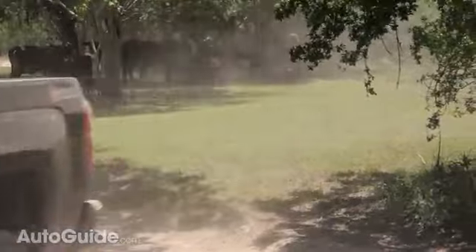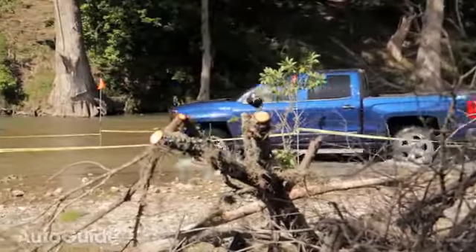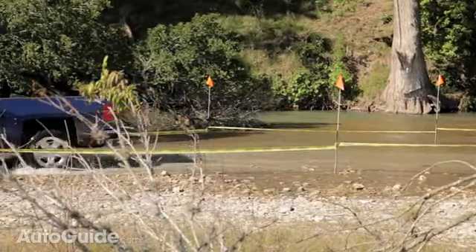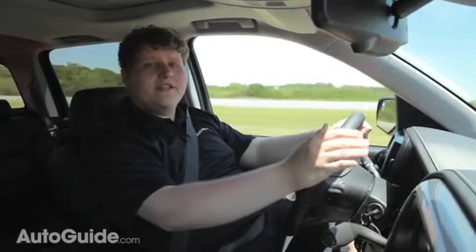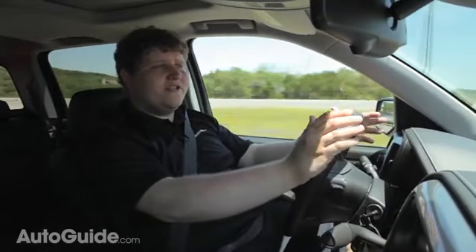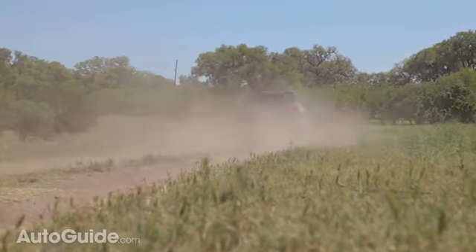The new Silverado is also packed with safety tech like lane departure warning and forward collision alert, both of which use Chevy's safety alert seat, which vibrates the bottom of the seat to let you know when there's a problem. It really is a great system because that physical touch is far more alerting than any beep could ever be.